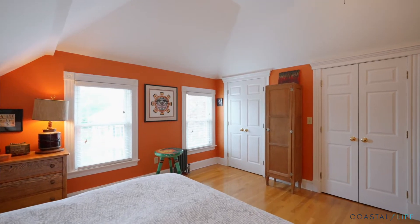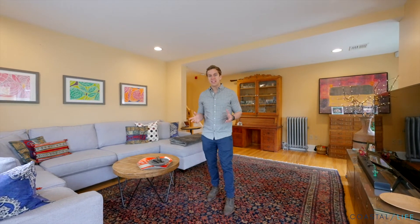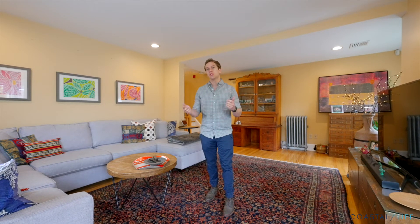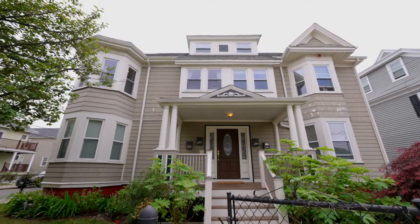So if you want to make 2 Holton Street yours, definitely reach out to me and I'll get you a private showing. If you have any interest in seeing any of the other homes that we have that we're going to do video tours for, make sure you like and subscribe to our videos. We'll send you more great properties that are going to be on the market. Bye.